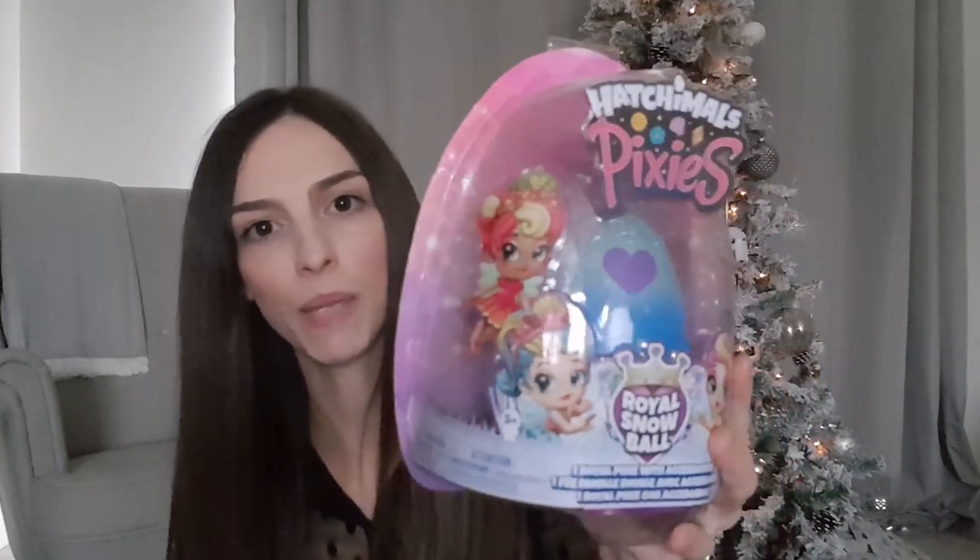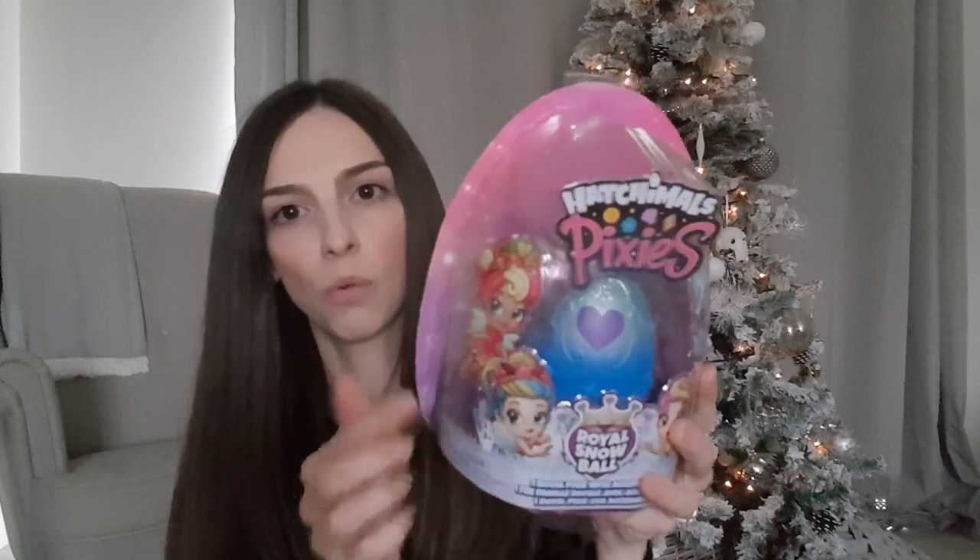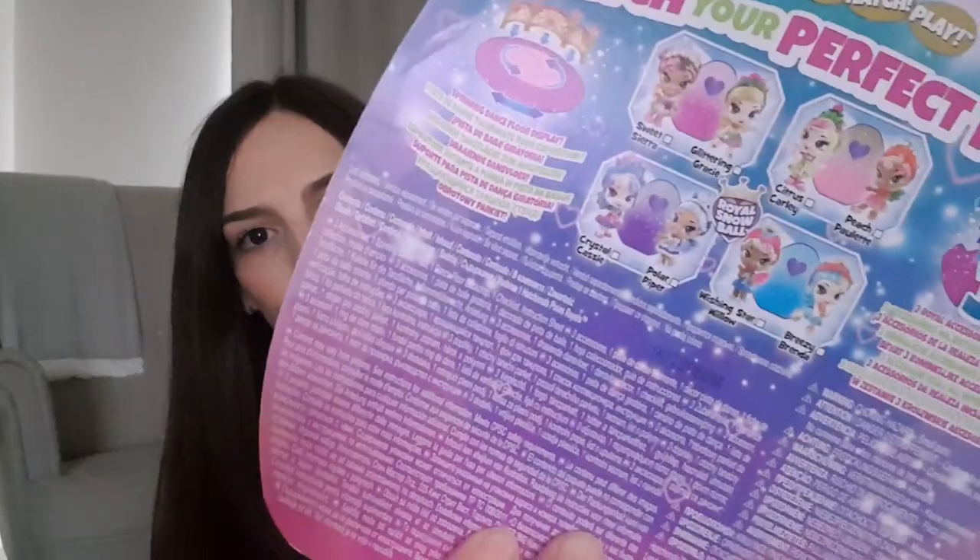Moving on to the last couple of things - for my daughter is this Hatchimals Pixies egg. You can get the little mini Hatchimals eggs, but this one's a bit bigger with a little pixie character inside. You just warm up the heart for the egg to crack open and then you get a little figure inside. We got this from Argos, again in the clearance section, and it was £3.75. Anything with a surprise element to it my kids really seem to love, so I know she's going to enjoy finding out which pixie she has inside.